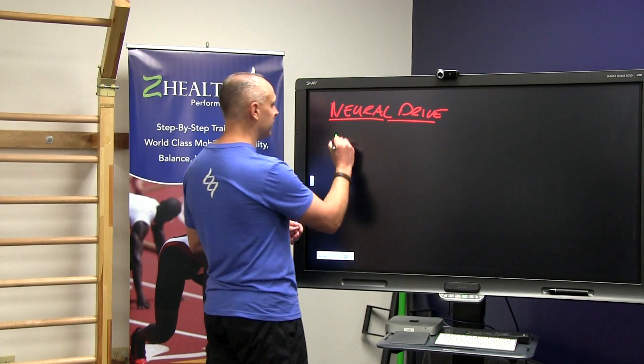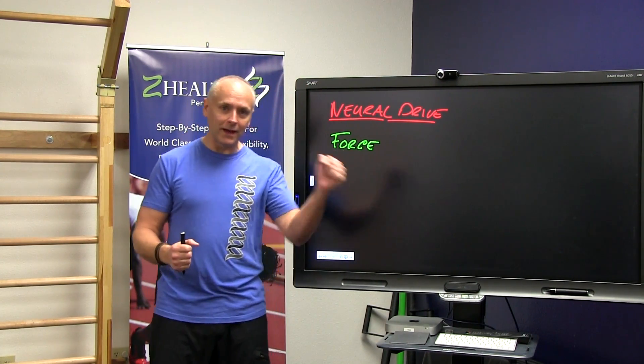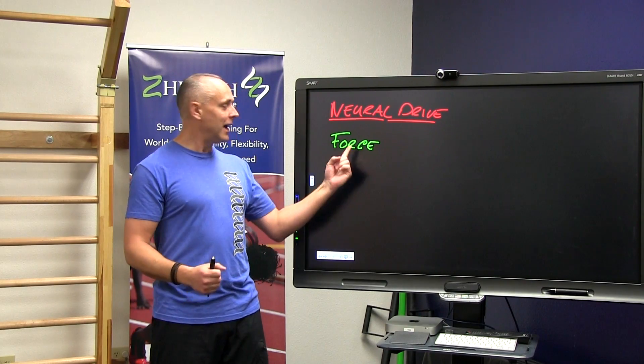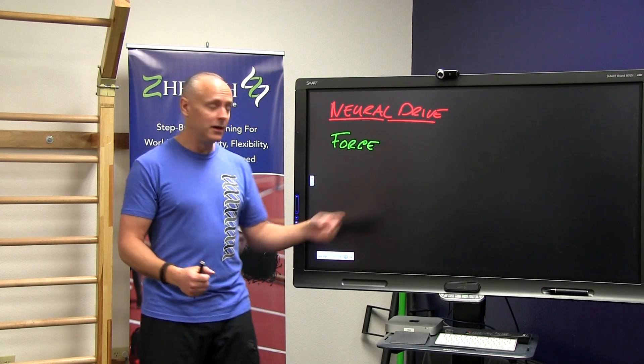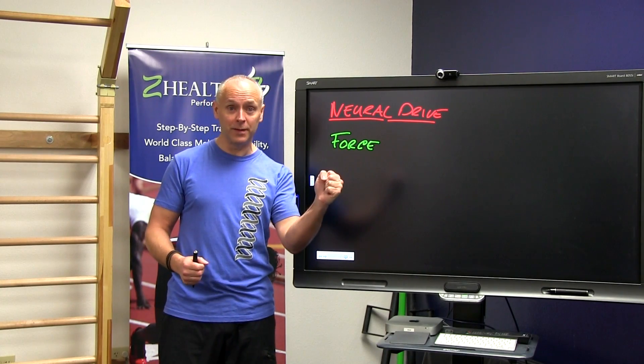Here are the four components. Number one: force. Whenever I'm working on that neural drive to my hand, how much force can I create? Do I want to create 20 pounds of force, or 100 pounds of force, or 300 pounds of force?